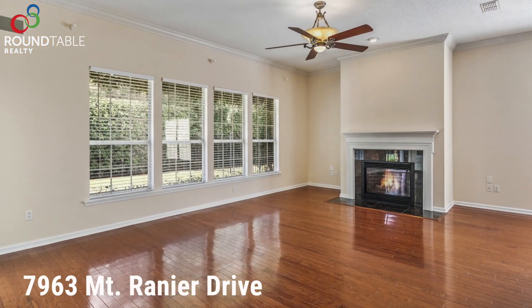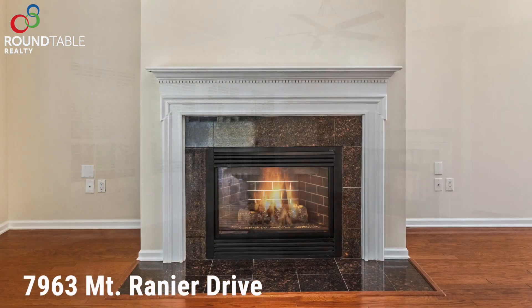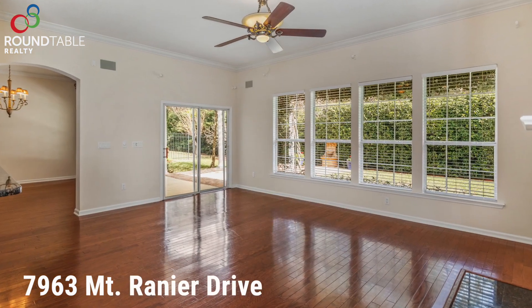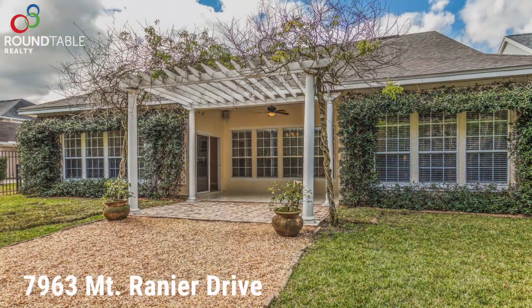The great room is a beautiful space. It is open to the kitchen and has sliding doors that lead to the gorgeous backyard. It's a great place for everyone to hang out together.